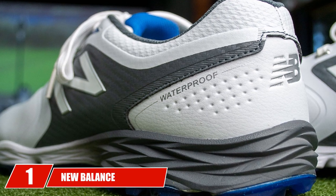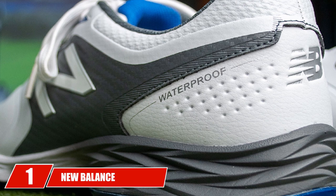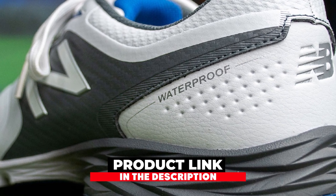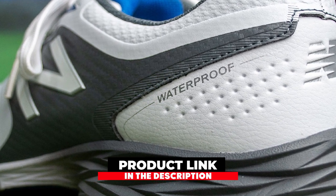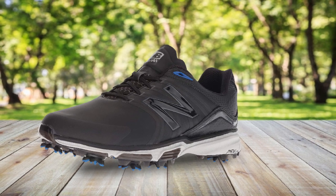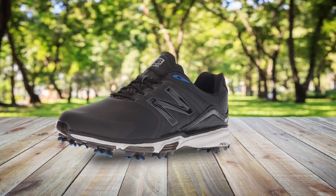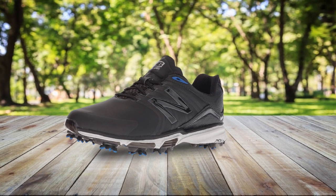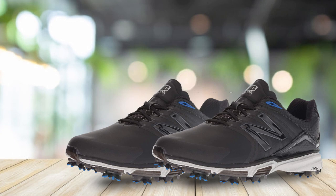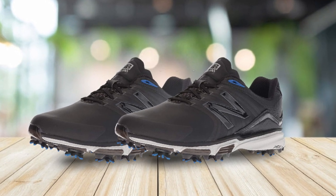At the first position of our list, we have New Balance Men's NB Tour Waterproof Spike Comfort Golf Shoe. New Balance is probably not a name you think of when it comes to golf shoes. You know how comfortable their sneakers are, and luckily, they were able to make a golf shoe that offers just as much comfort. Finding a shoe that fits and feels like a sneaker but offers the performance of a golf shoe can be difficult. The New Balance is relatively affordable and fits well.